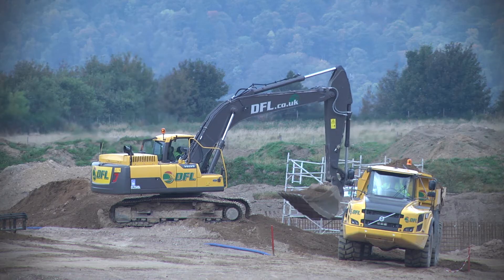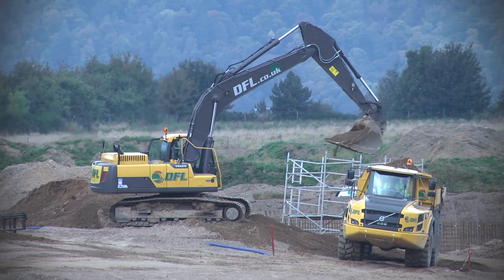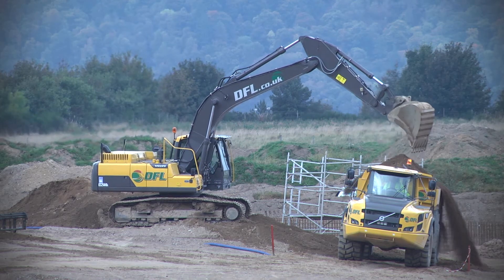We've been progressing with all the deep drainage, the foul drainage and the surface water drainage, which is virtually complete.